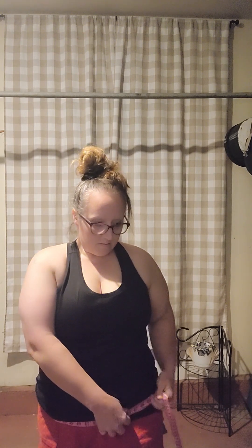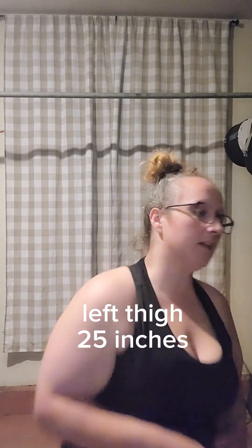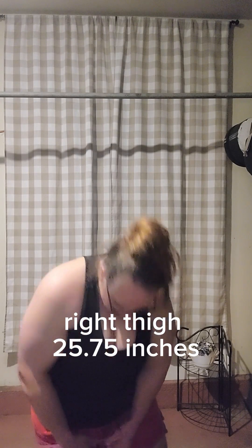My hands are so dry — everything sticks like velcro. Hips: 45. Left thigh: 25. Right thigh: 25 and three quarters.